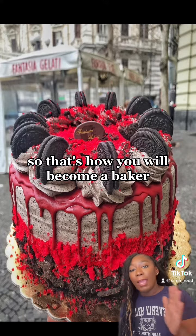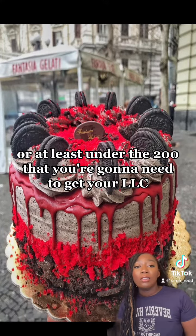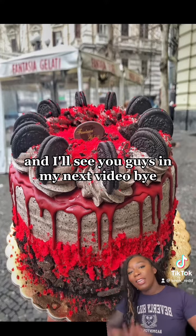That's how you become a baker for basically free, or at least under the $200 you're going to need to get your LLC. I'll see you guys in my next video.